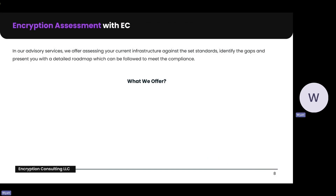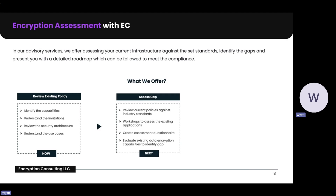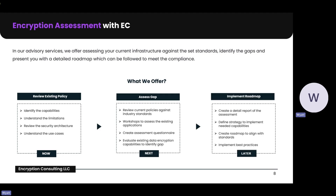The last thing I wanted to talk about is what we offer here at Encryption Consulting. Encryption Consulting provides an end-to-end advisory service, including reviewing existing policies against industry standards, conducting gap assessments to pinpoint vulnerabilities, and creating a roadmap with best practices for compliance. Our structured approach ensures organizations align with FIPS 140-2 requirements and fortify their data security posture.